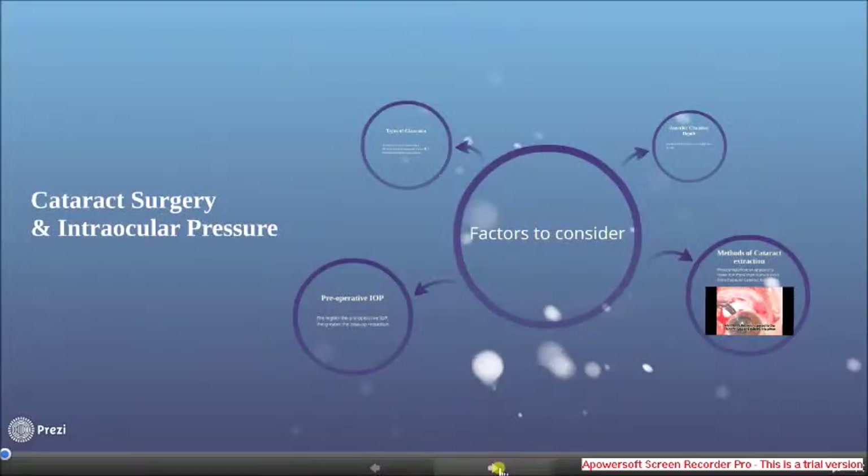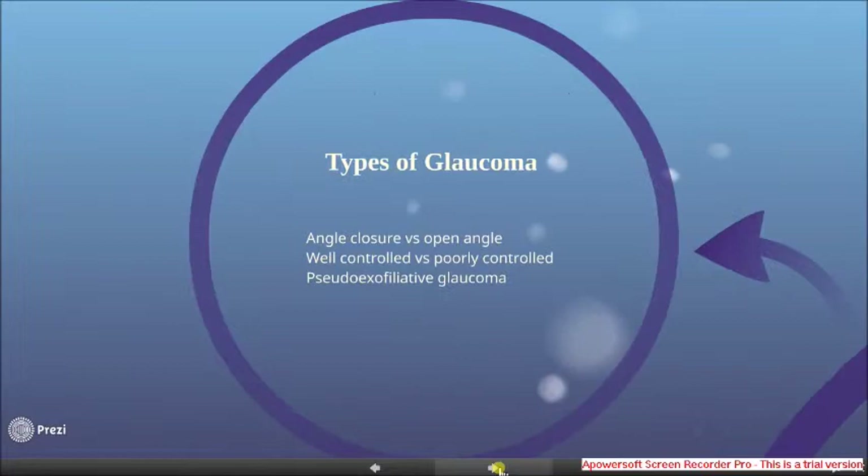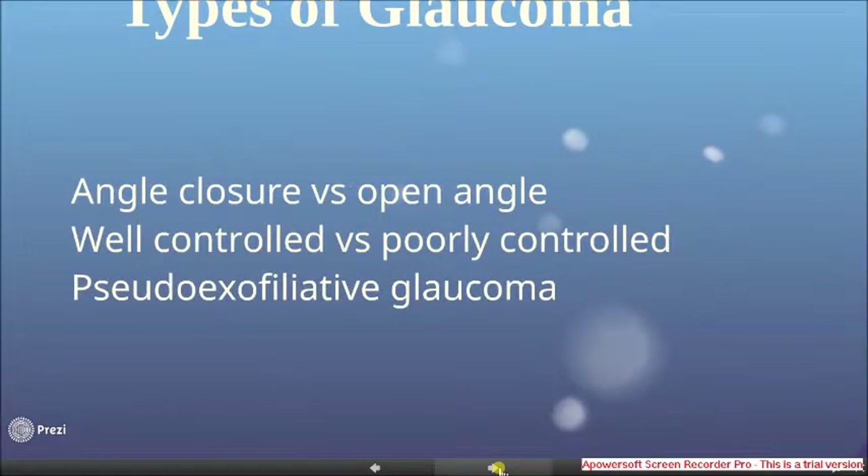However, the results have a huge variance in different patients, and there are a few factors we need to discuss — why certain patients get more reduction and why some don't. First, the type of glaucoma: angle closure versus open angle, well-controlled versus poorly controlled, and pseudoexfoliative glaucoma. Angle closure, poorly controlled, and pseudoexfoliative glaucoma get the greatest reduction. There are a few possible explanations that we'll talk about later.